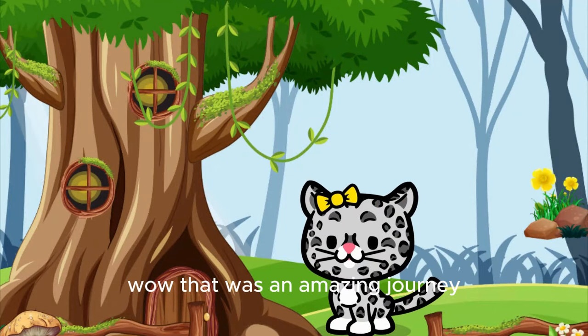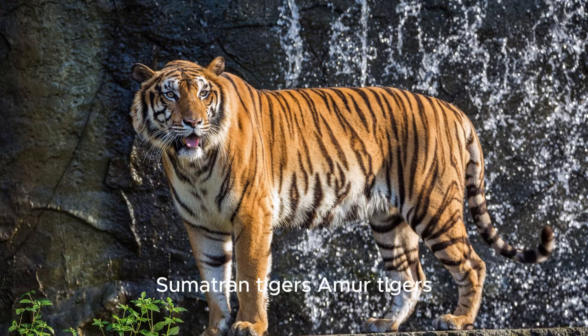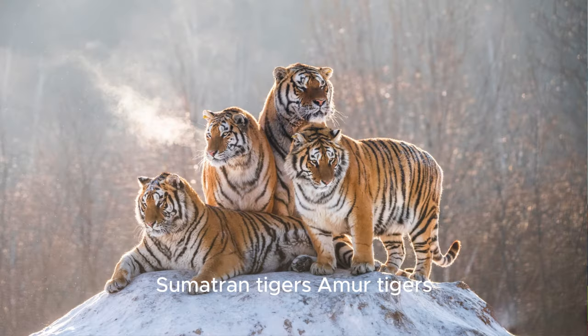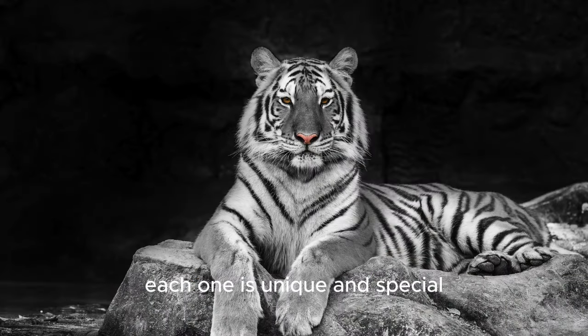Wow, that was an amazing journey! We met Bengal tigers, Indochinese tigers, Sumatran tigers, Amur tigers, Malayan tigers, South China tigers, and white tigers. Each one is unique and special.